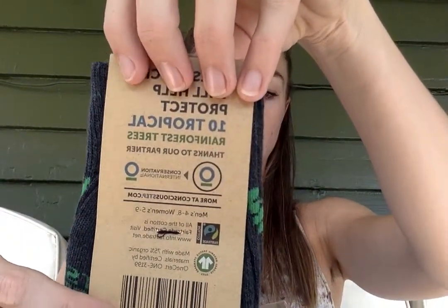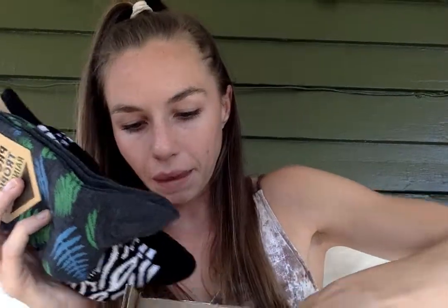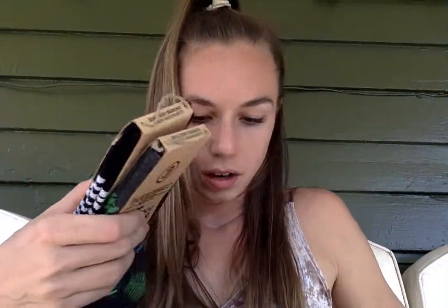And these socks will help protect ten tropical rainforest trees — also through Conservation International. Look how cute these are, with little tropical leaves!